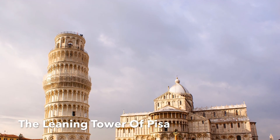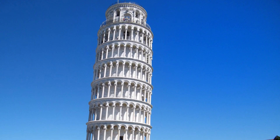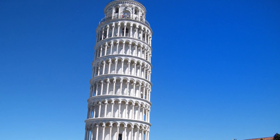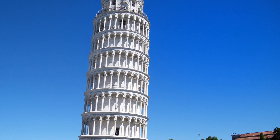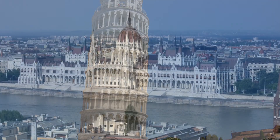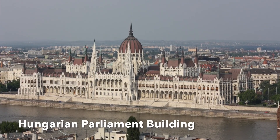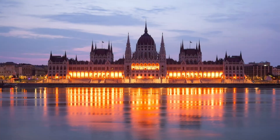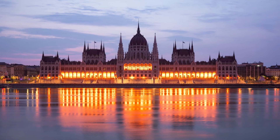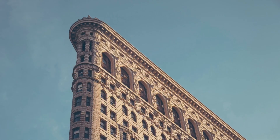The Leaning Tower of Pisa is one of the most remarkable architectural structures in Europe, most famous for its tilt. The tower began to lean during construction after soft ground on one side was unable to properly support the structure's weight. The Hungarian Parliament Building is one of Europe's oldest legislative buildings and a well-known landmark in Hungary. It is Hungary's largest building and the tallest building in Budapest.